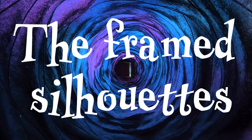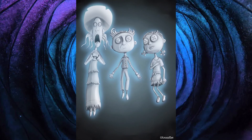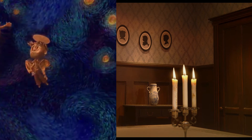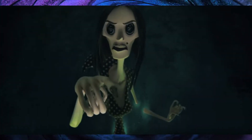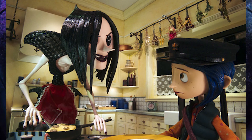The framed silhouettes. Another example of foreshadowing happens with the framed pictures on the back wall in the other world. They show the silhouettes of the ghost children trapped in that world. It hints at what is to come because at that point in the film we don't know anything about the other children or that Coraline would be trying to save their souls. Does anyone else find it creepy that the Beldam displays their pictures in the dining room where she probably ended up eating them? The attention to detail in this film is amazing.